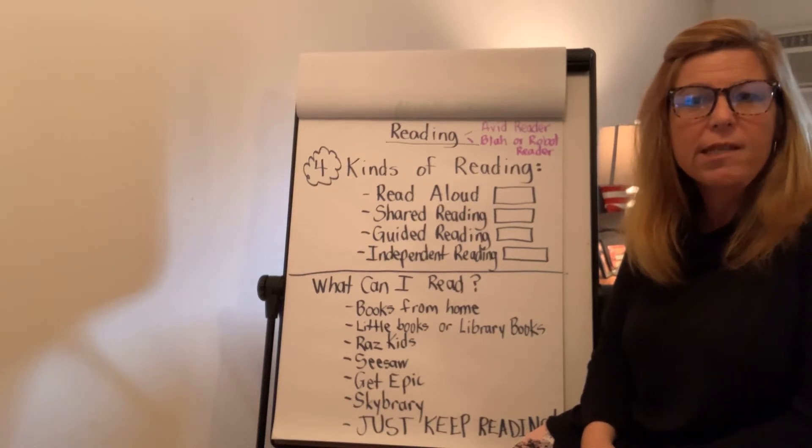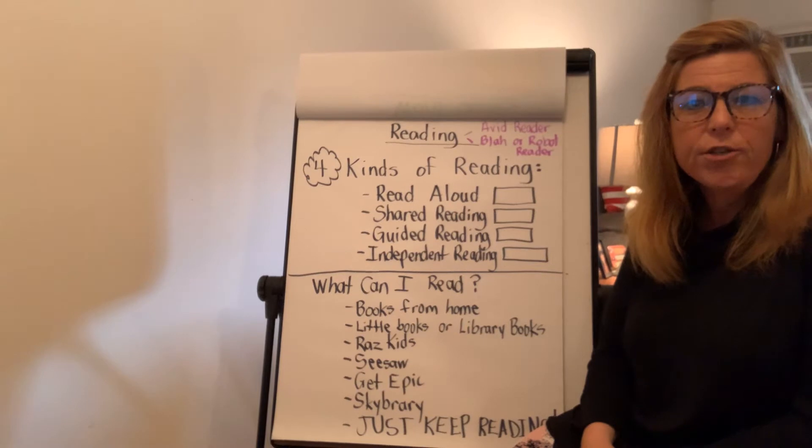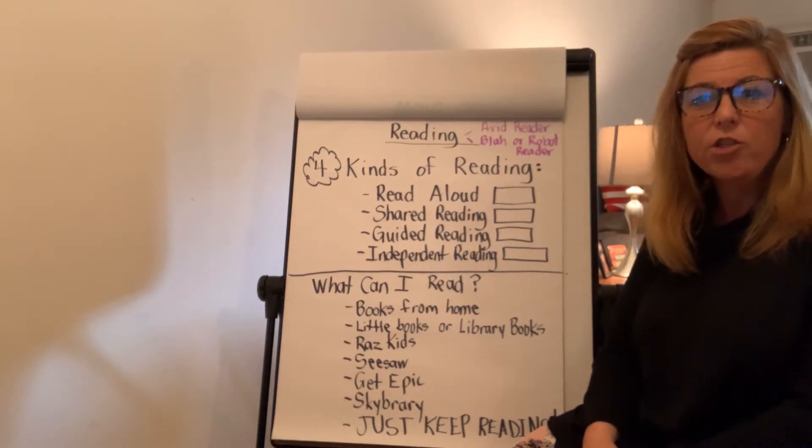Hi there boys and girls and moms and dads of kindergartners and TKers. Today I'm going to talk to you about reading.